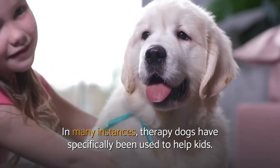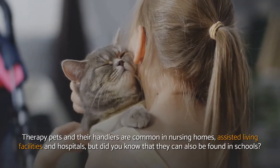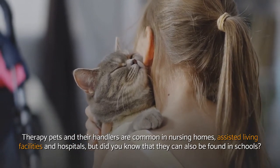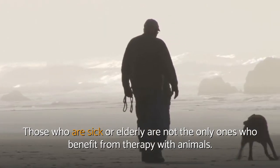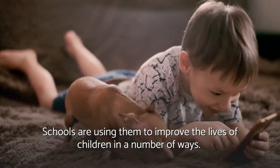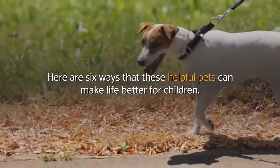In many instances, therapy dogs have specifically been used to help kids. Therapy pets and their handlers are common in nursing homes, assisted living facilities, and hospitals, but did you know that they can also be found in schools? Those who are sick or elderly are not the only ones who benefit from therapy with animals. Schools are using them to improve the lives of children in a number of ways.